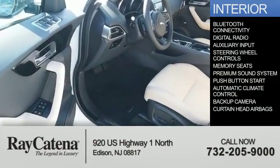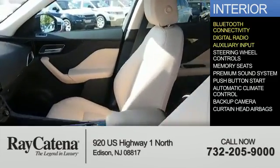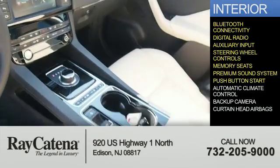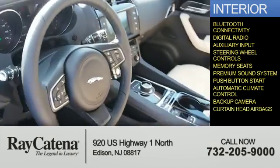Inside you'll find Bluetooth connectivity, digital radio, an auxiliary input, steering wheel controls, memory seats, a premium sound system, push-button start, automatic climate control, a backup camera, and curtain head control.